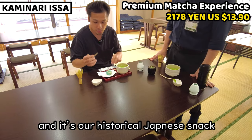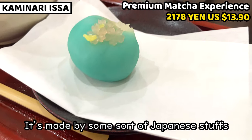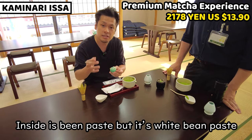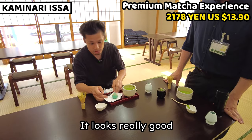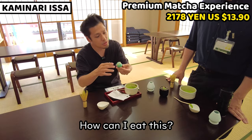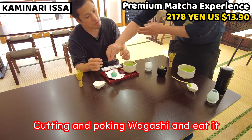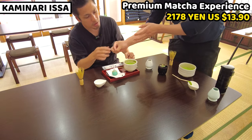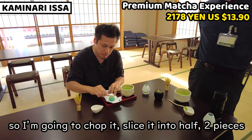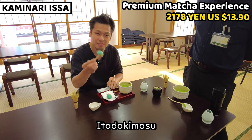Wagashi is a very traditional and beloved historical Japanese snack. The outside is gyuhi, which is slightly similar to mochi but thicker. Inside is white bean paste. It's shaped like Fujisan — Mount Fuji — so it's very beautiful. We use a stick with one side like a knife to slice it in half and poke it to eat. Itadakimasu!